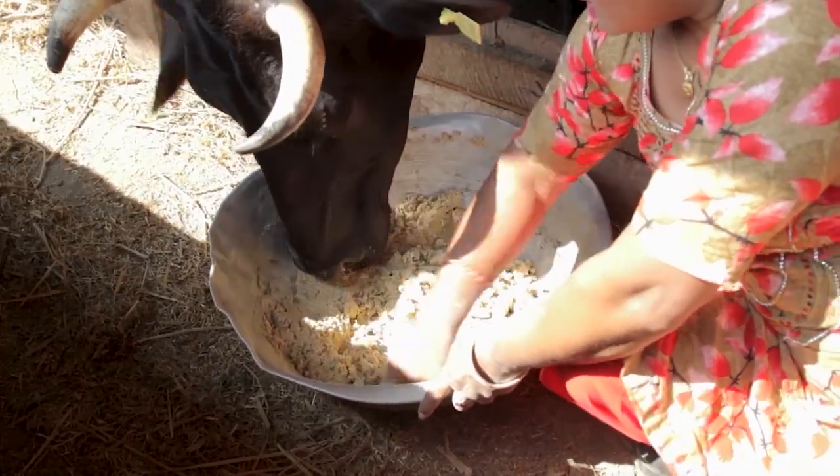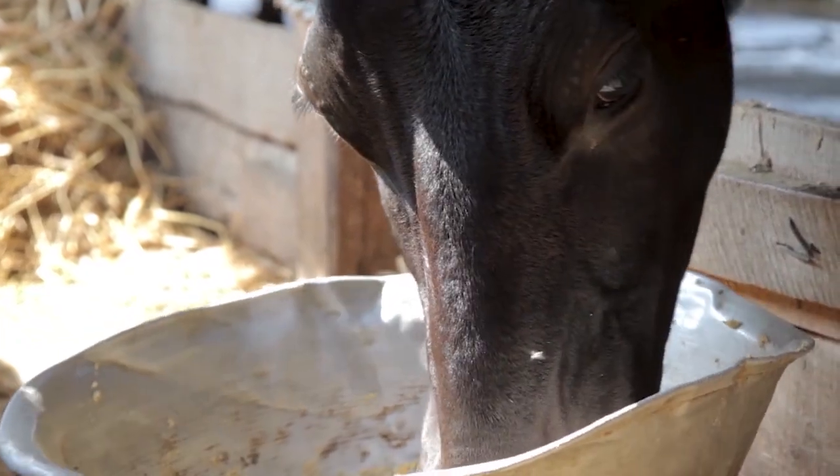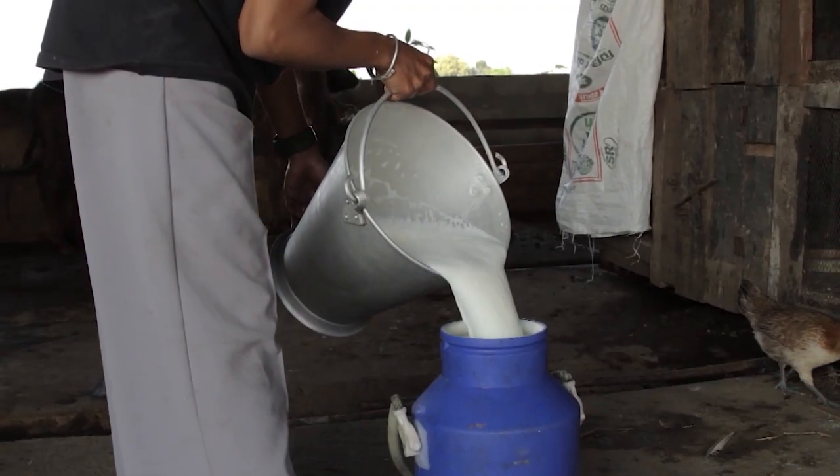Provide balanced feed to your cows that is prepared regularly from local ingredients and get higher milk production.